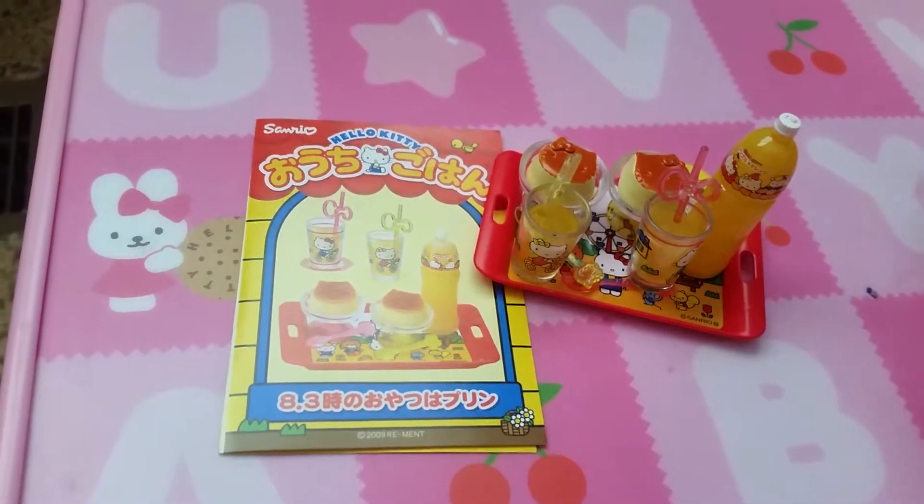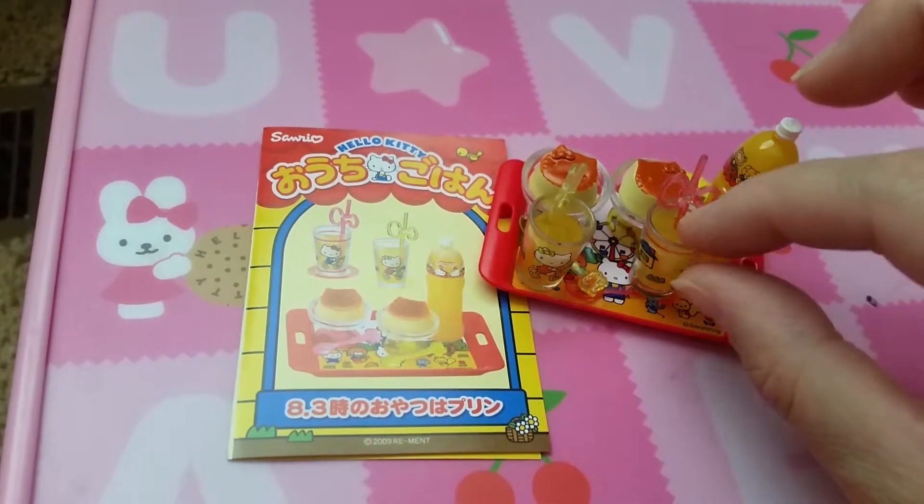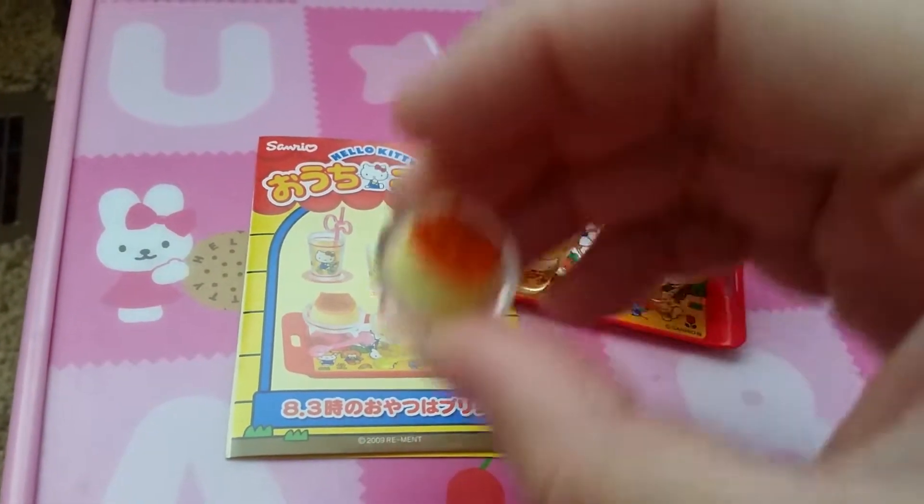And the final set, set eight, is probably dessert too. We have a bottle of orange juice or some kind of juice, and these puddings — these puddings are so cute.